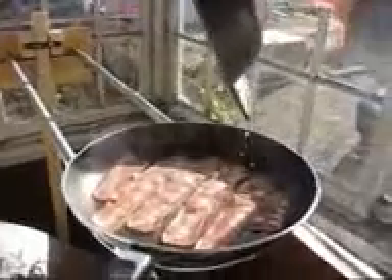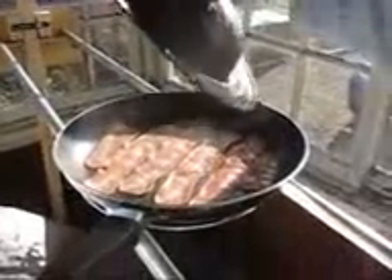Just to show you, I'm cooking a little bit of bacon here. It's bubbling away. Going to get some eggs in there pretty soon.